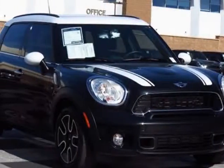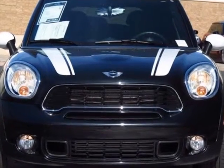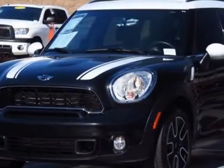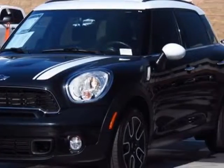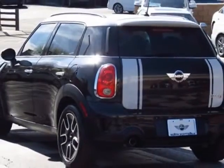Come take a look at this 2011 Mini Cooper Countryman. Carfax has certified this Cooper Countryman as having one owner. This Cooper Countryman has just under 41,500 miles. For your protection, this vehicle has a factory warranty.